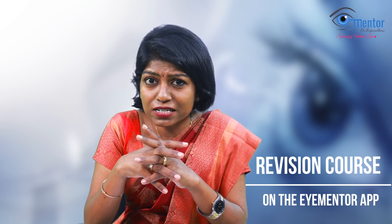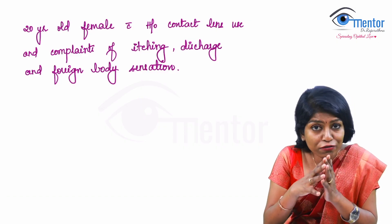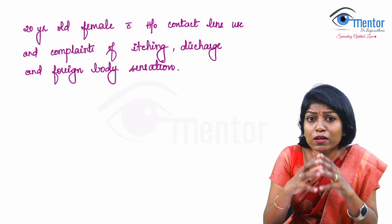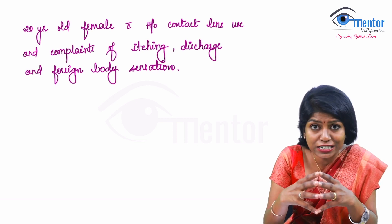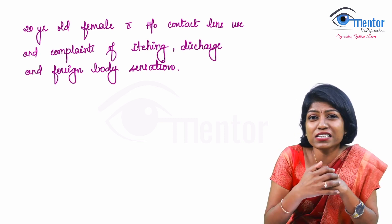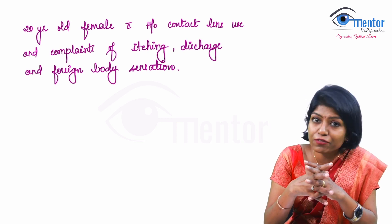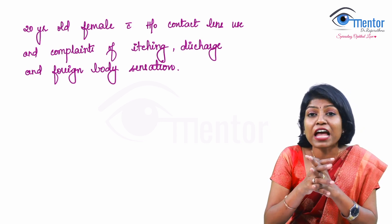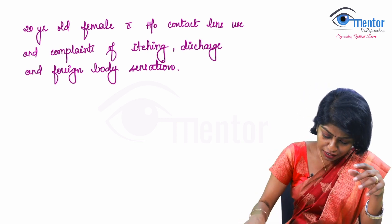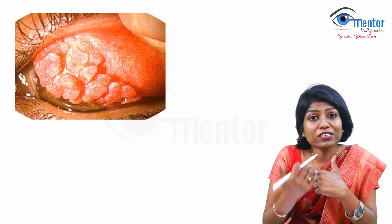We will start with the simple one which is very clinically oriented. The first question says: a 20-year-old female with a history of contact lens use has itching, foreign body sensation, and some kind of discharge. It is an image-based question. Now, what is the image that is given to you?